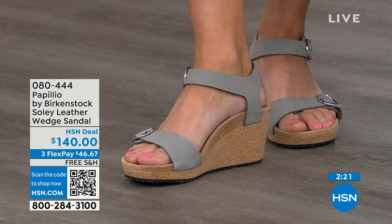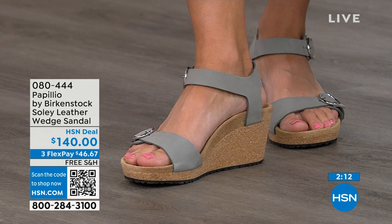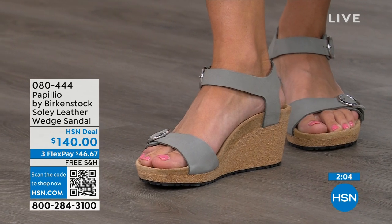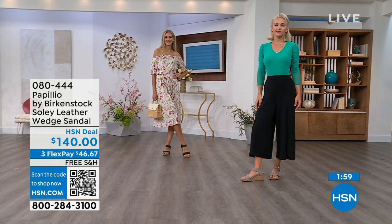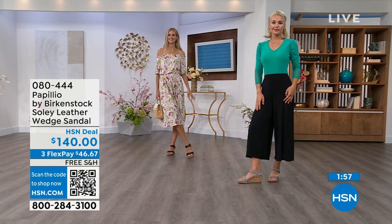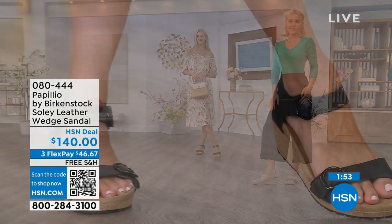If you're looking for something a little dressier and need some height, this is your perfect sandal. Now is the time to try them out — wedges, summer dresses, rompers, capris. You want a little elevation and something that makes your legs look good, but you don't have to sacrifice comfort. You're getting the best of all worlds. That's why everybody loves Birkenstock.